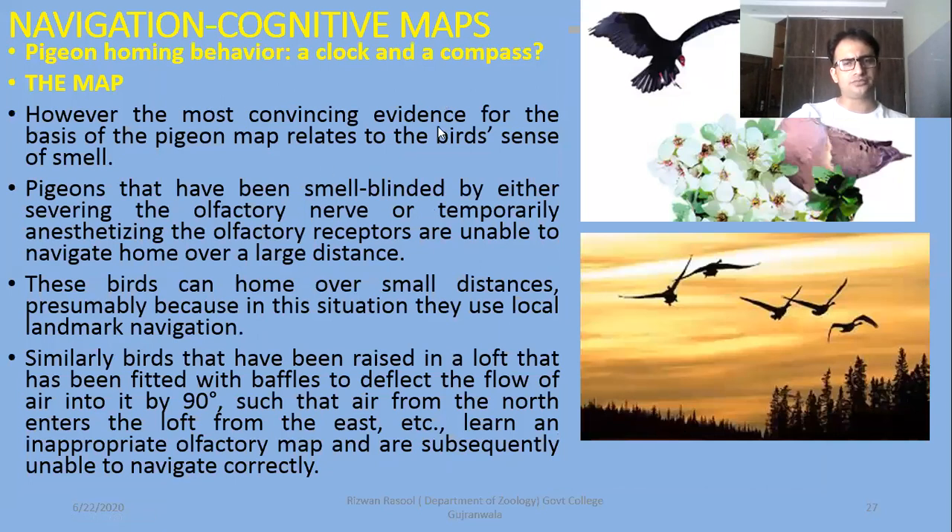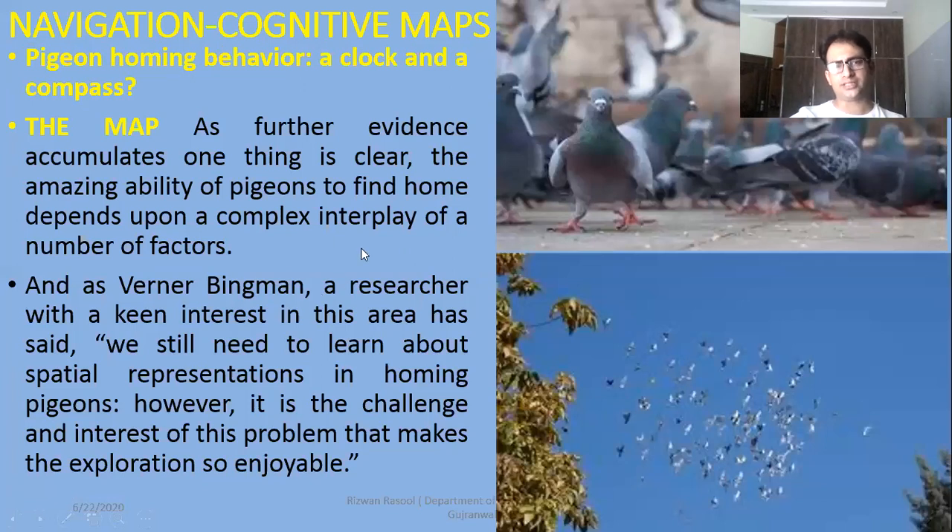After that, the most convincing evidence for the basis of the pigeon's map relates to the bird's sense of smell — that birds use not only sound but also smell. Pigeons that have been smell-blinded by either severing the olfactory nerve or temporarily using chemical anesthesia — so they cannot smell chemicals with their receptors — can home over small distances, presumably because in this situation they use local landmarks. Similarly, birds that have been raised in a loft fitted with baffles to deflect the flow of air by 90 degrees — if it has changed the air's flow, then the smell of the nest is affected, affecting their navigation and disturbing their map.